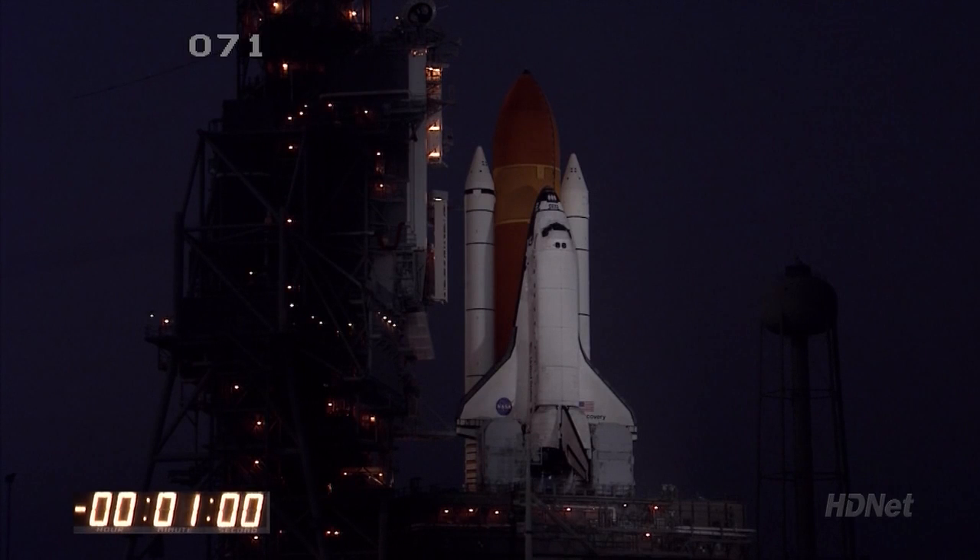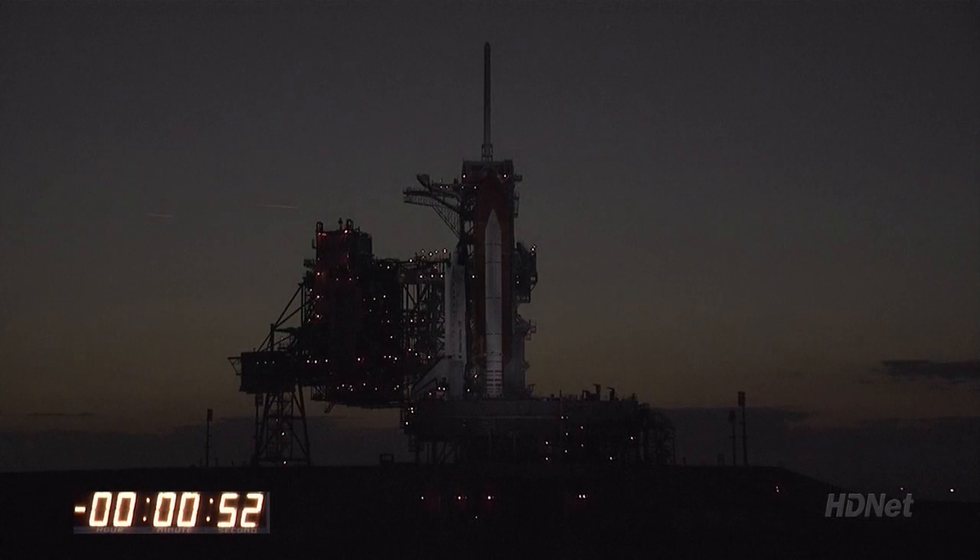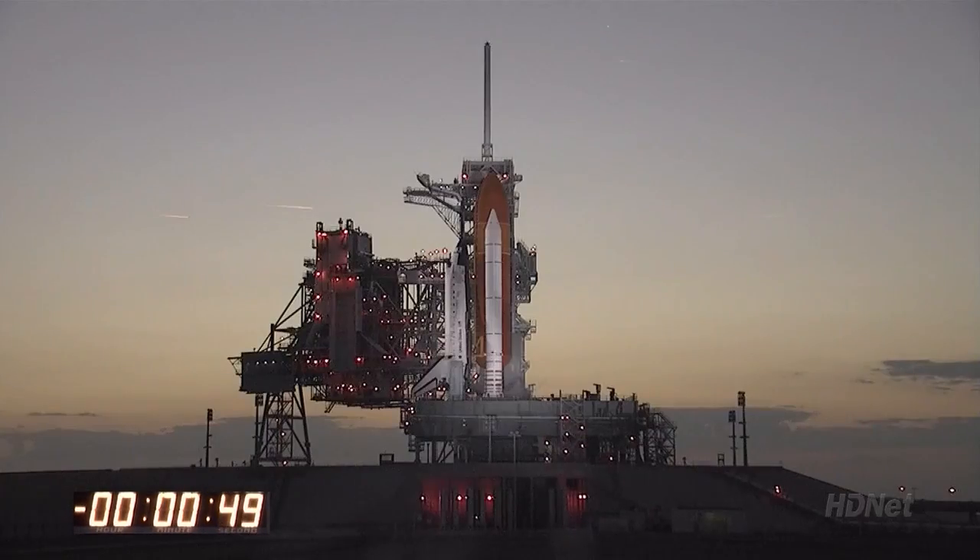T-minus one minute and counting. DLS is go for auto sequence start. Twenty-five. And we have a go for auto sequence start.